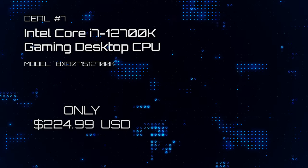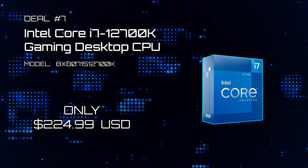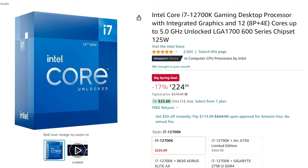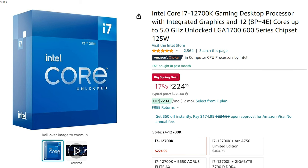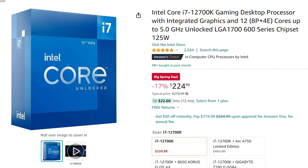And deal number 7: Intel Core i7-12700K Gaming Desktop Processor. This i7-12700K Overclockable Gaming CPU is a lower-cost alternative that gives you better value per performance. And at $224, it should be illegal this deal is so good.